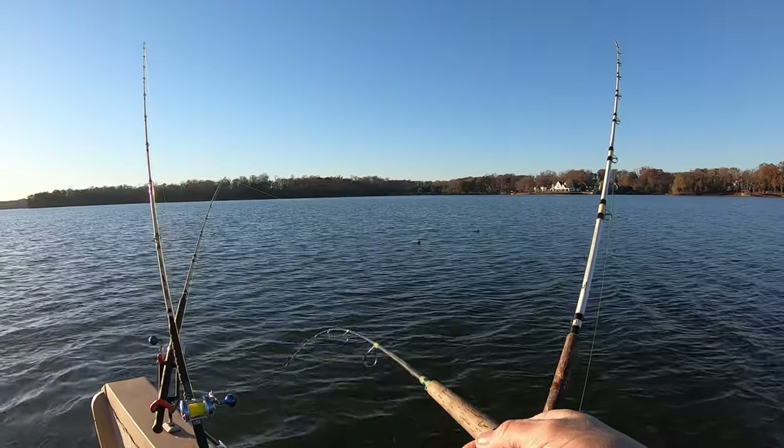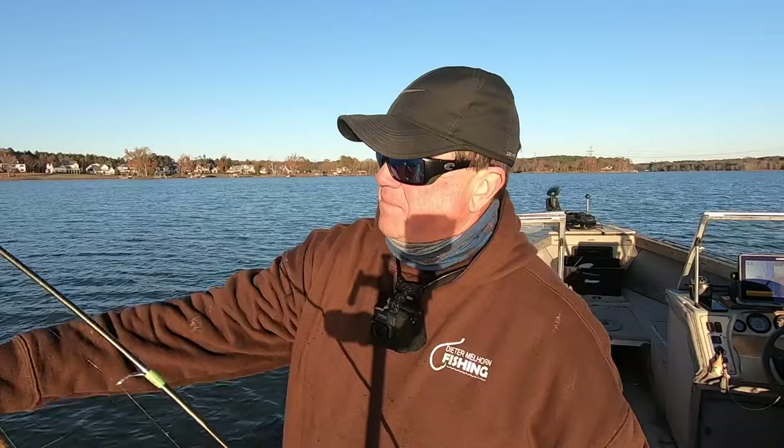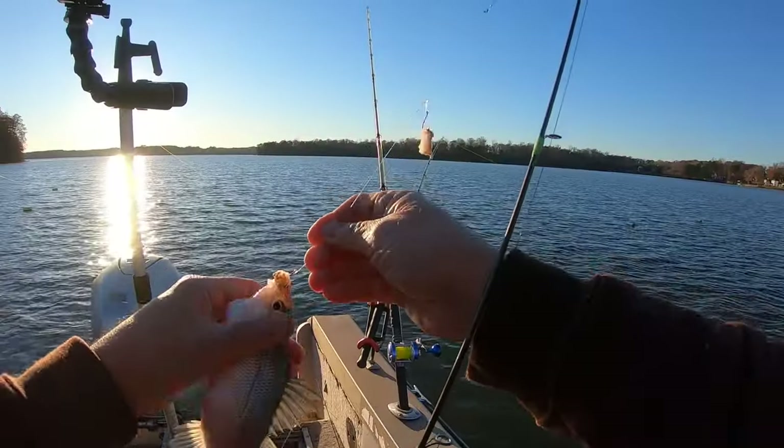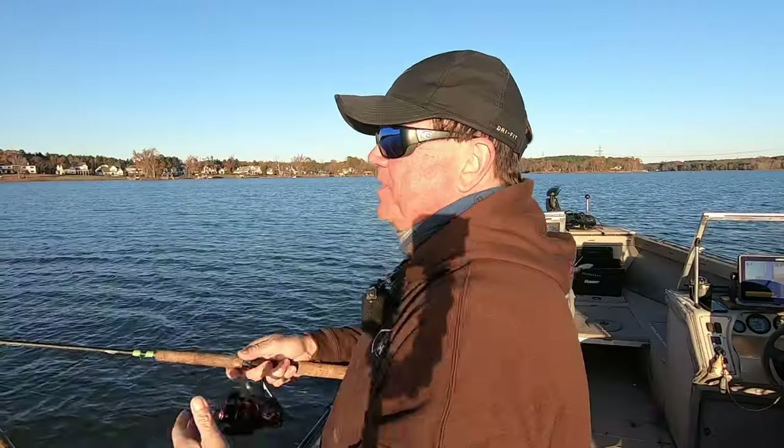Don't know why these things get fired up right at sunrise and right at dark. You can catch them during the day too — I caught some today — but when they're reluctant to bite, this time of day with the sun going down is the time to get on them.